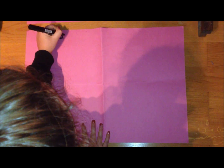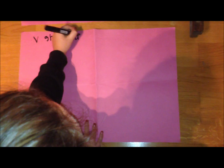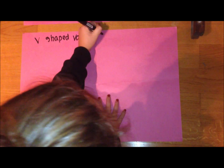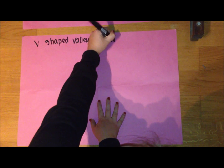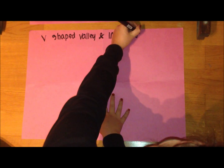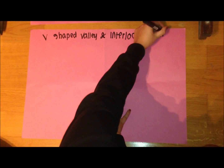V-shaped valleys and interlocking spurs. V-shaped valleys are an elongated lowland between ranges of mountains, hills or other uplands, often having a river or stream running along the bottom. Interlocking spurs are the outcrops of land along the river course in a valley. The river course will follow the path of least resistance, e.g. fewest obstructions.